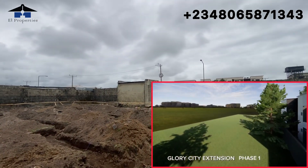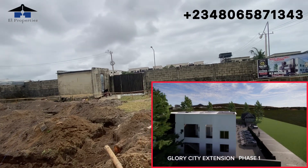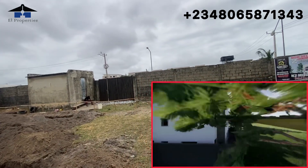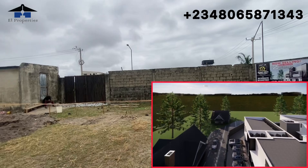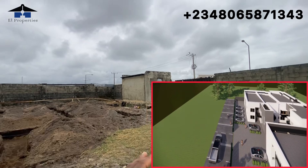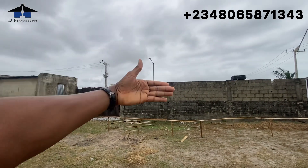Just last week a client of mine came here to buy two units. She came to inspect on Saturday, did her verification on Monday, and made her payment on Tuesday — she bought two units. This shows how investors recognize the value of an investment like this. It is affordable, and the location is one of the best you'll find.